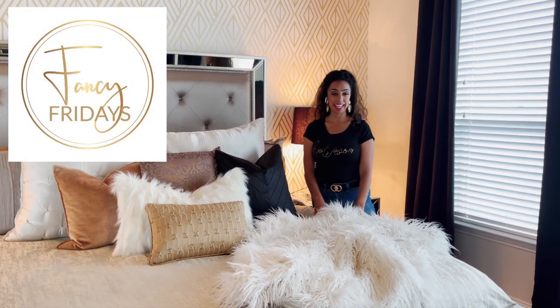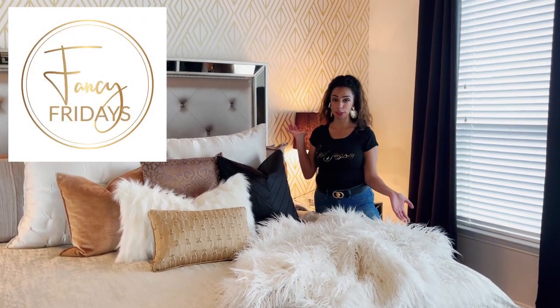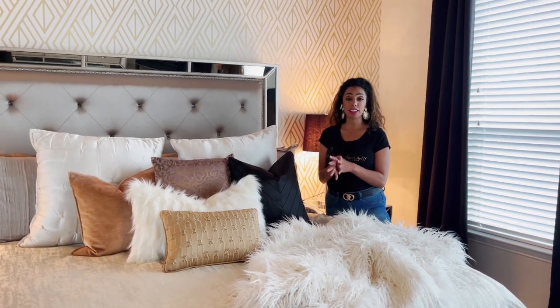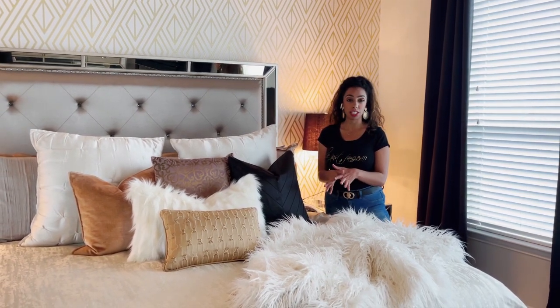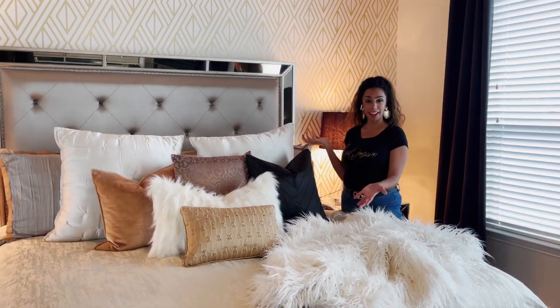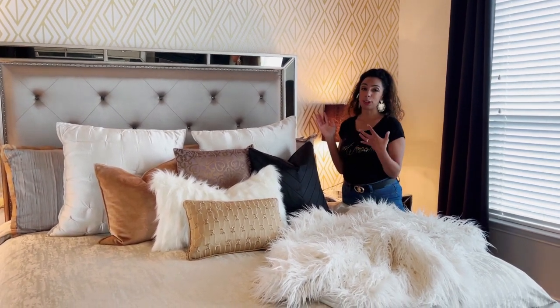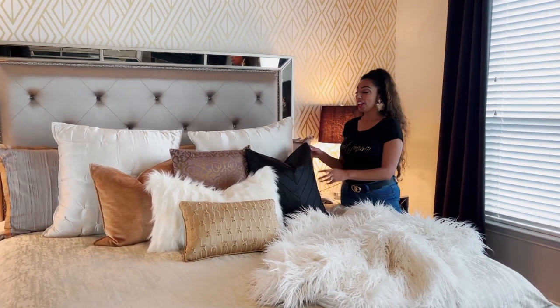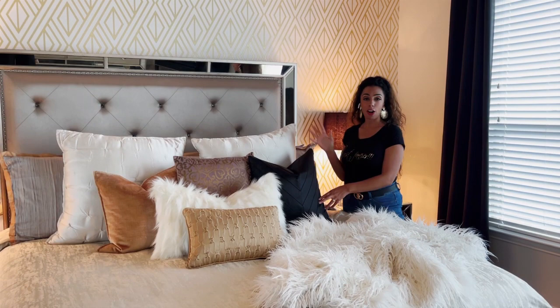Hi guys, it's Nancy Friday — it's me, Fancy Nancy — and today I want to talk about how to style your bed. You can definitely style your bed to your personality and your liking. I clearly have a lot of pillows on my bed. I love pillows — throw pillows are like my favorite thing. Any excuse to buy a throw pillow, I am there. I like to switch them out for holidays.